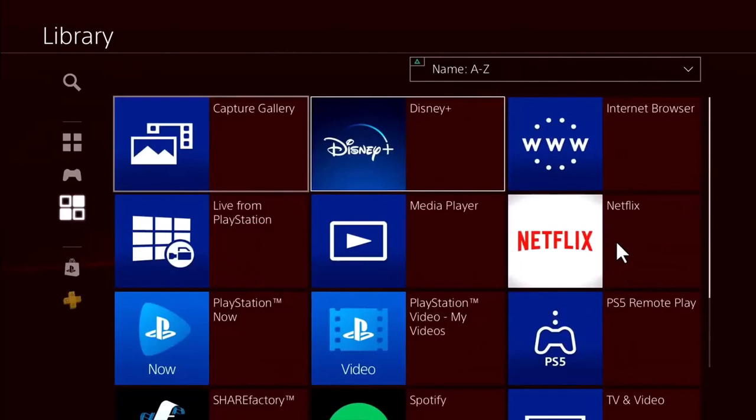Once you access the library, you will be able to check out the Netflix download right over there. You can tap on it, enter the information of your account accordingly, and you're good to go. You can start browsing Netflix on your PlayStation just like that.